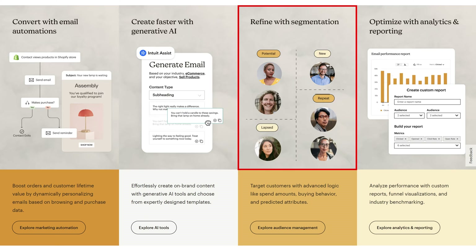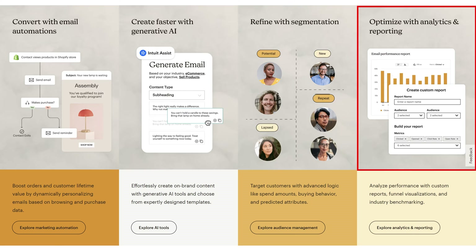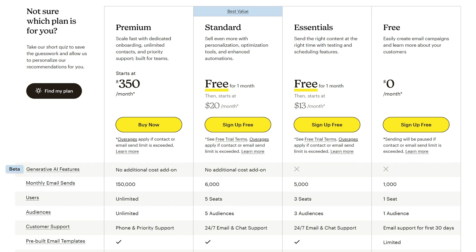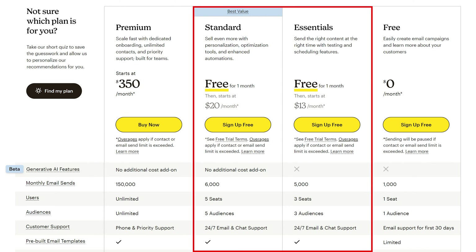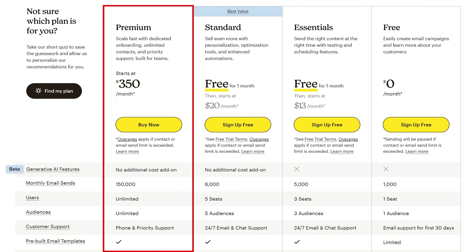Mailchimp also has a segmentation feature to deliver the right message to the right audience, plus a complete analytics and reporting system. For pricing, you can start for free, then there's an Essentials and Standard plan — but be careful, the small print says it's free for one month only, then starts at $20 per month. The premium plan comes in at a whopping $350 per month.